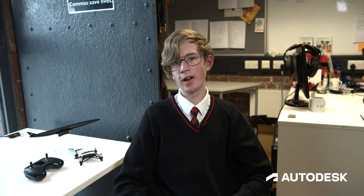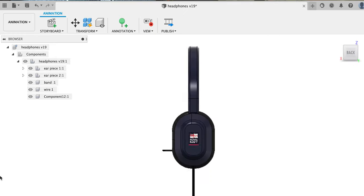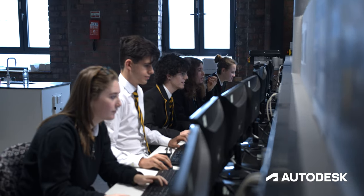We designed headphones for the Royal Navy, which I would have never thought I would have done. And it's so interesting to see how a sketch on a piece of paper can go into a fully rendered 3D model.